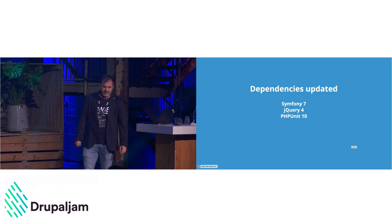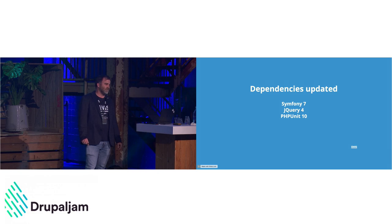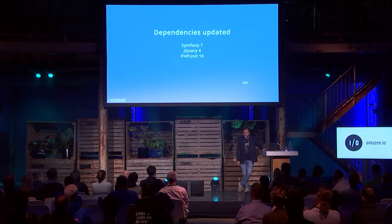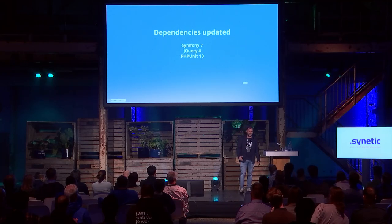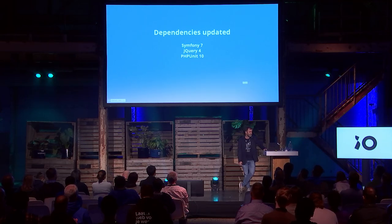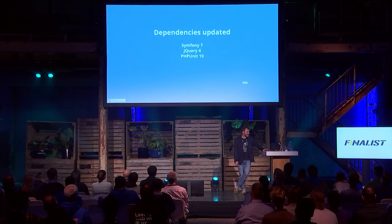There are also some dependency updates. Symfony 7 is one of them — it was released relatively recently, and the reason for aligning with it is that Symfony 7 will be supported for quite a while, so Drupal is adjusting its cadence accordingly. There's also jQuery 4 and PHPUnit 10, which is not a very fun upgrade, but I'll spare you the details.